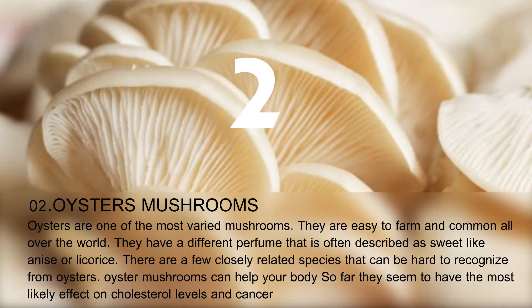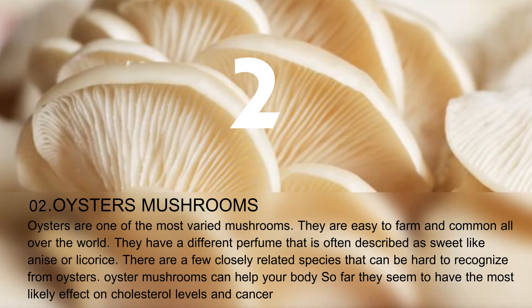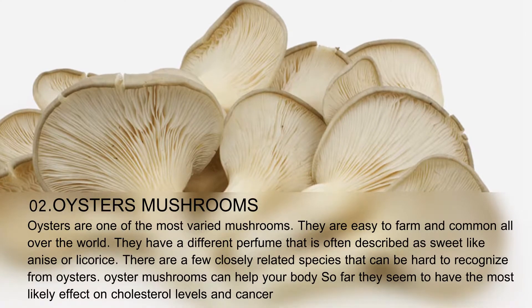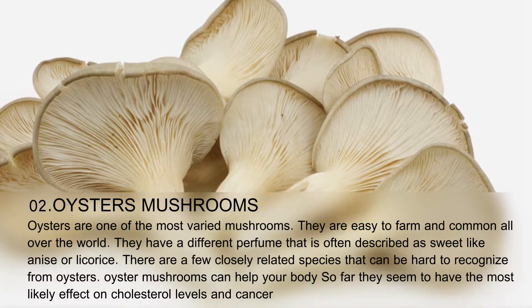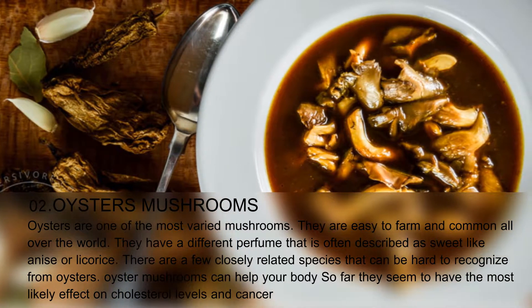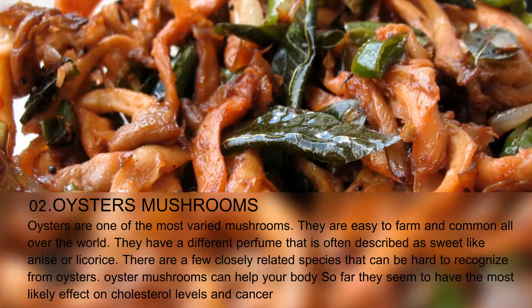Oysters are one of the most varied mushrooms. They are easy to farm and common all over the world. They have a distinctive perfume that is often described as sweet, like anise or licorice. There are a few closely related species that can be hard to distinguish from oysters. Oyster mushrooms can benefit your body — they seem to have the most likely effect on cholesterol levels and cancer.